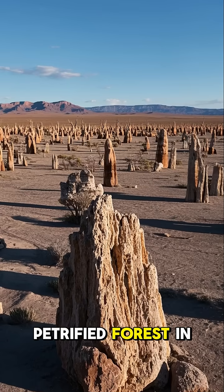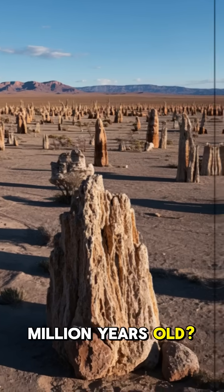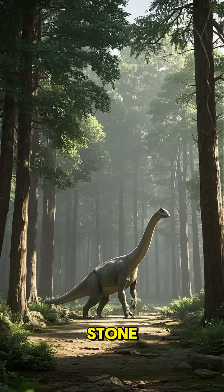Did you know that there's a petrified forest in Arizona that's over 200 million years old? These trees were once alive when dinosaurs roamed the earth, and over time, they turned to stone.